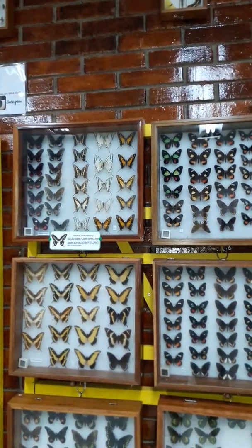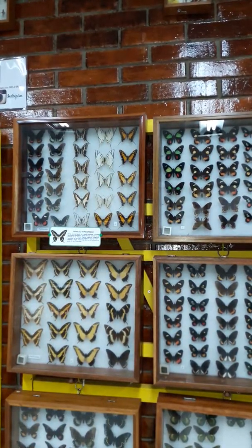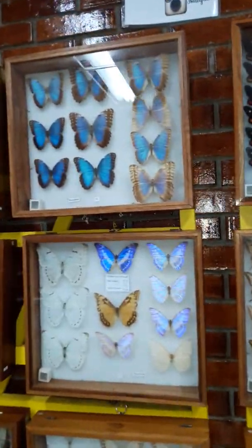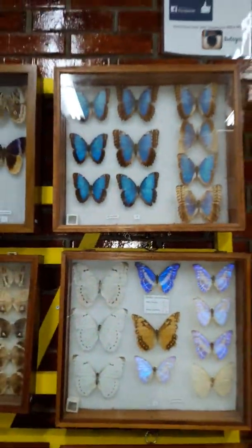Some other butterflies have small tails on the hind wing. And of course, the beautiful blue butterflies.